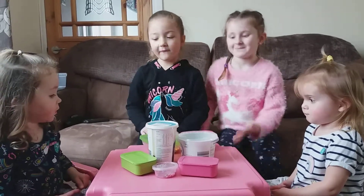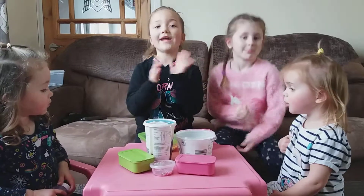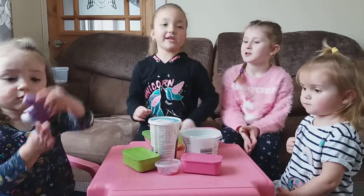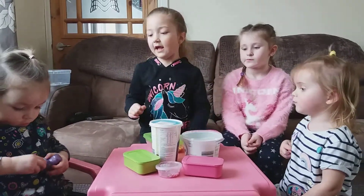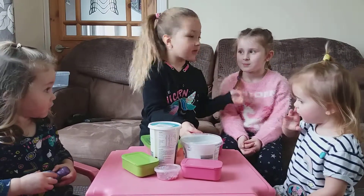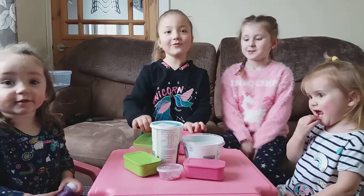Today we're doing a slime video with all the different slimes I have made. And who have you got here with you doing the video today? I've got Honey, I've got me, I've got Summer and Hope. And we're doing the slime challenge!